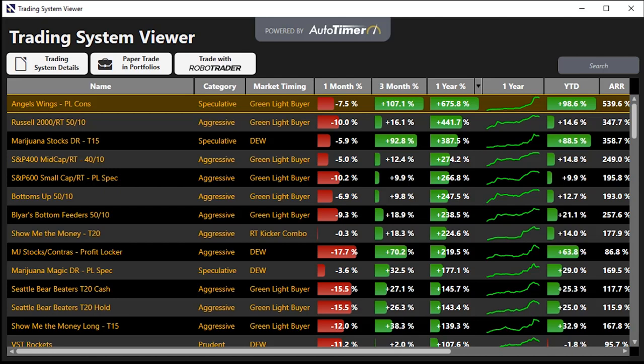This is only where it begins. I want to transition this over into the tool, let me walk you through it, show you some of the best systems by investment temperament, and show you how easy it is to get rolling.